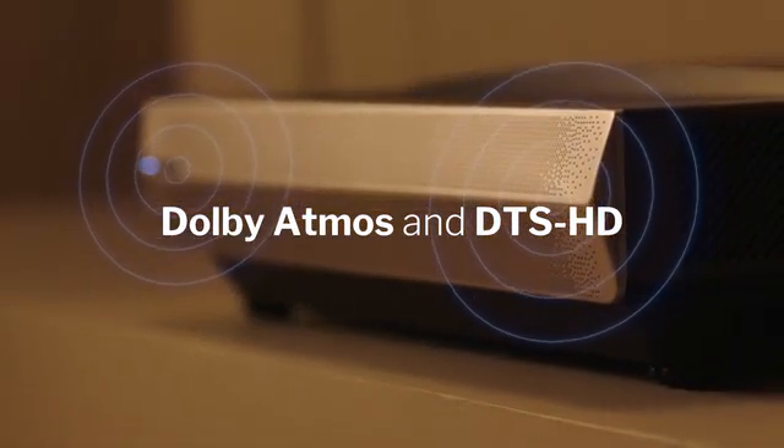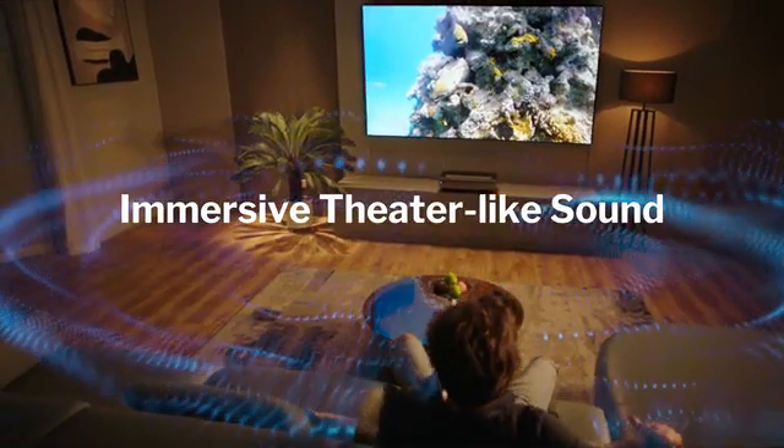Enhanced cinema-quality surround sound with Dolby Atmos instantly creates exceptional audio immersion.